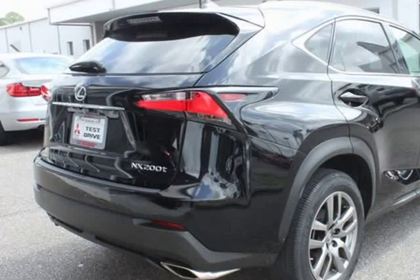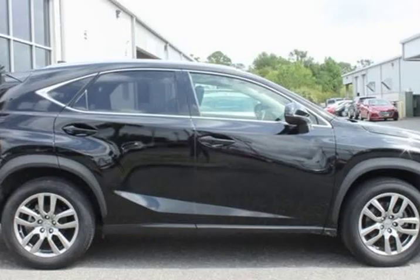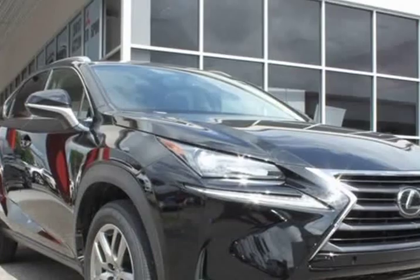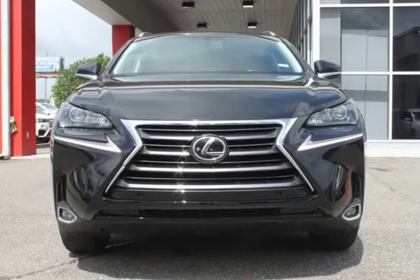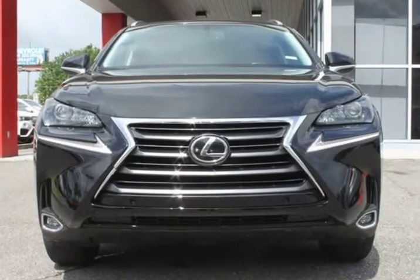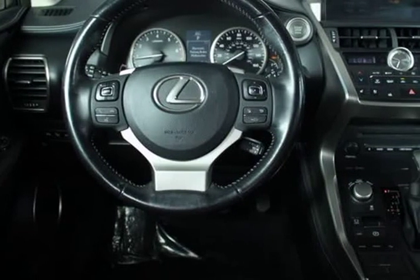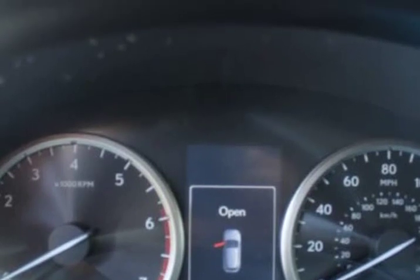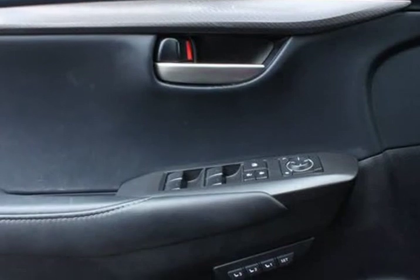Navigation with Lexus Enform, 10-speaker stereo system. $2,880 premium package with 18-inch upgraded wheels, heated seats, ventilated seats, running lights, panoroof, memory seats, telescopic steering column. $900 pre-collision warning system, $400 power liftgate, $500 parking assist, $660 blind spot monitor, rear cross-traffic alert, reverse tilt, heated mirrors, Lexus HomeLink, auto dimming mirror.